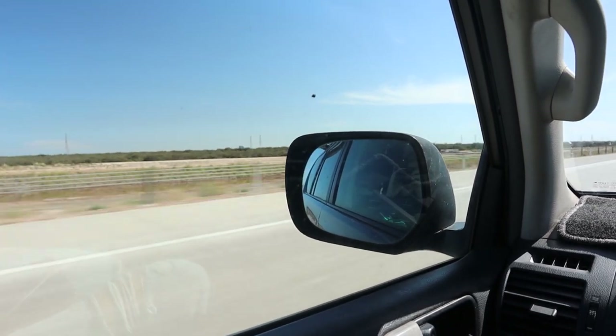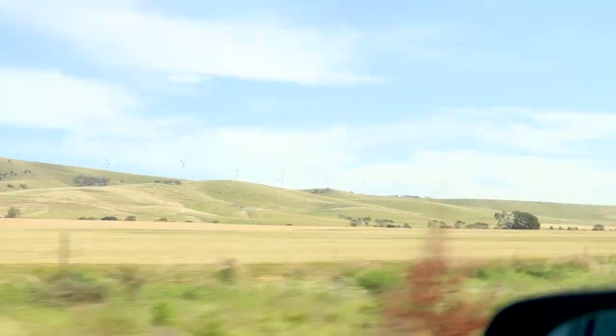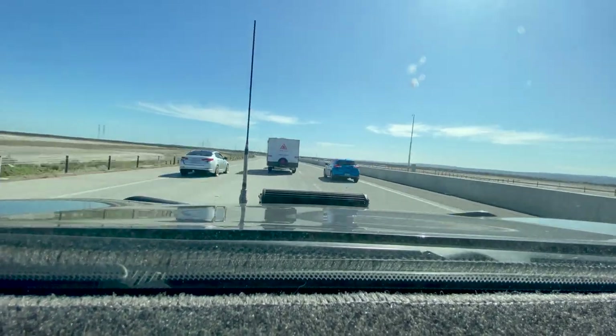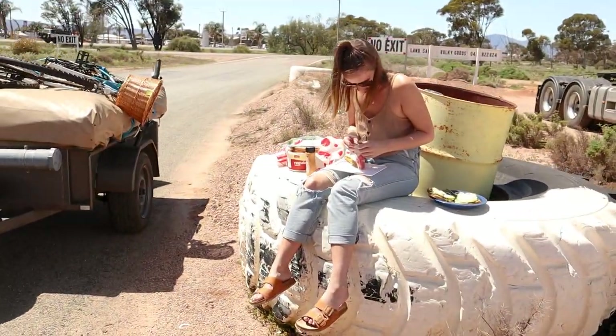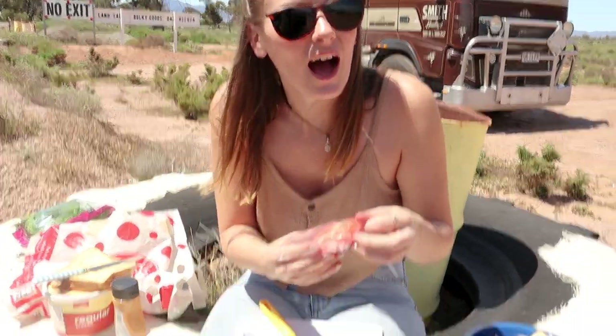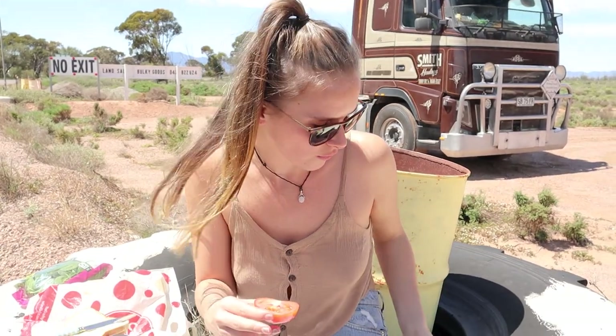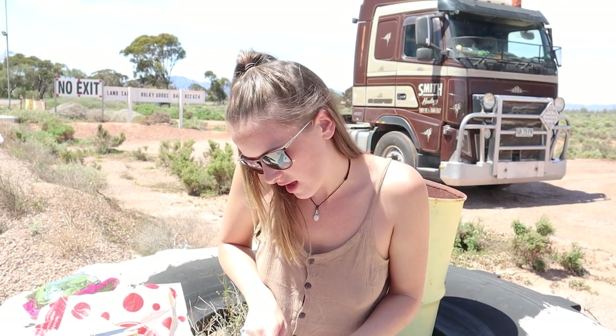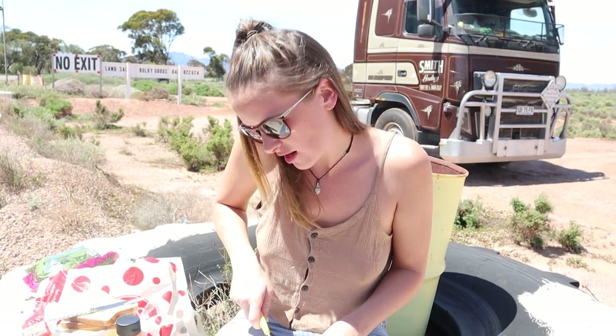We were going to go over to the lighthouse, but we're not going to make it to the lighthouse today because we want to get into camp before dark — there's no fun trying to find a free camp after dark. So what you get to see instead is me making a vegetable sanger at a truck stop on a tire.